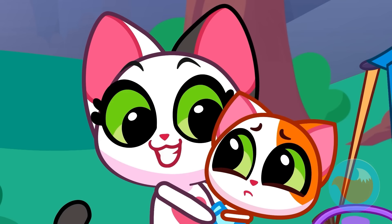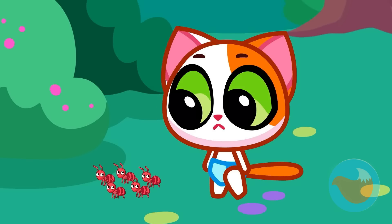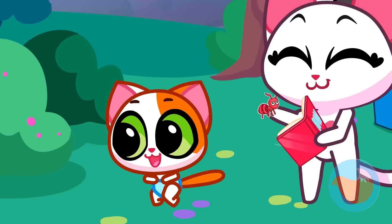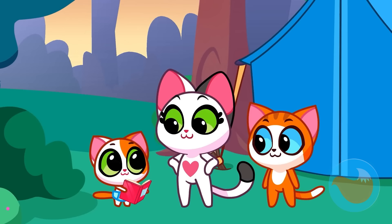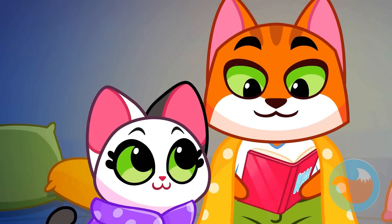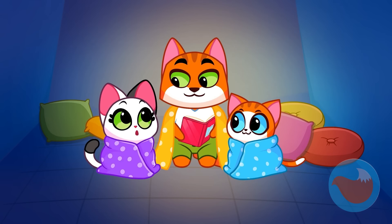Don't worry! These are just ants! They are small, but very strong. Yeah, you found all of them. Now let's consult the bug book. We are no longer afraid of bugs. We know that they are good.